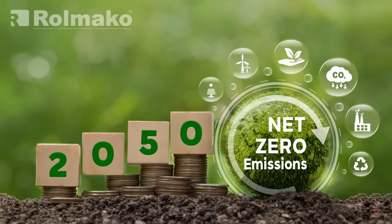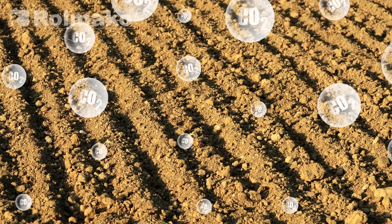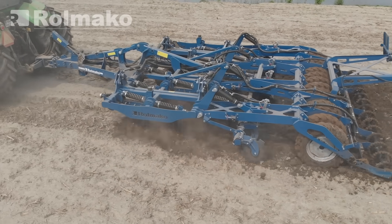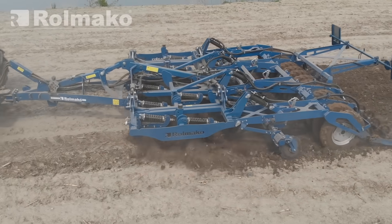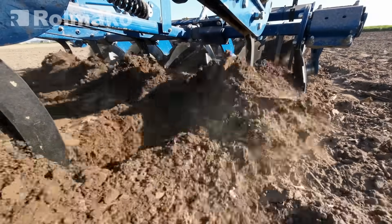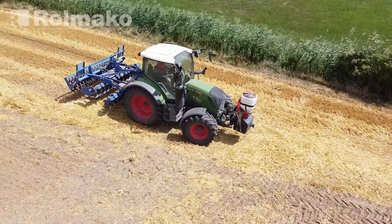Regenerative farming and carbon credits are innovative tools in the fight against climate change. They help farmers reduce CO2 emissions, strengthen environmental protection, and bring financial benefits. It's worth considering implementing these changes on your farm, taking into account the long-term benefits for the environment, soil health, and sustainable agricultural development. To help you with this, we offer modern cultivation machinery that will make it easier to adopt regenerative practices and achieve greater profitability.